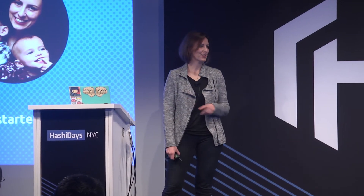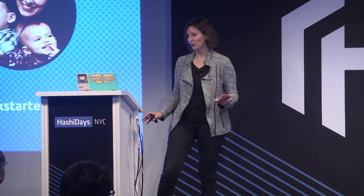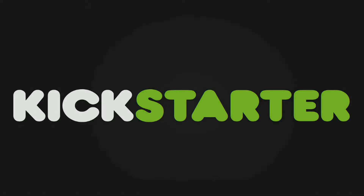And also, as you can see on this slide, I have my hands pretty full at home.